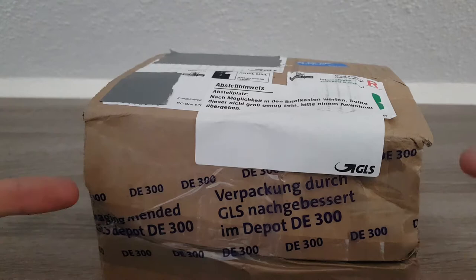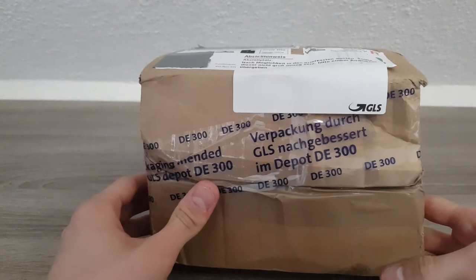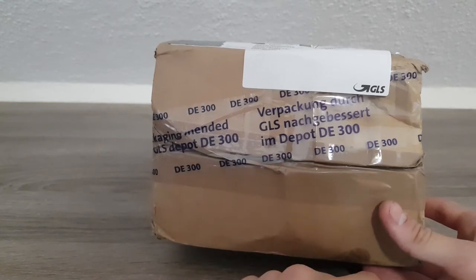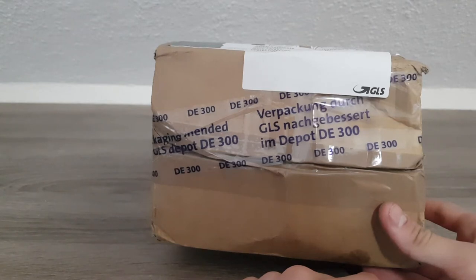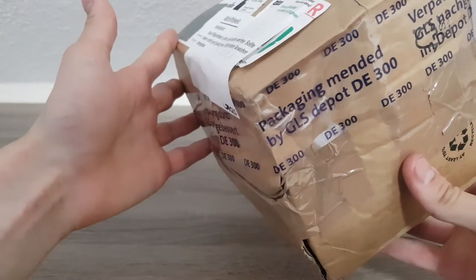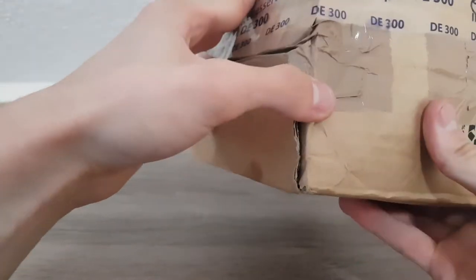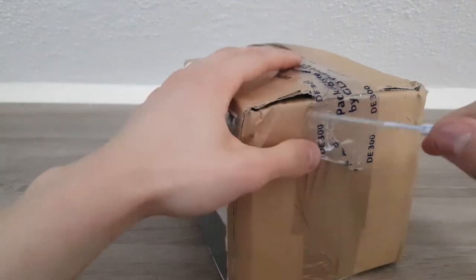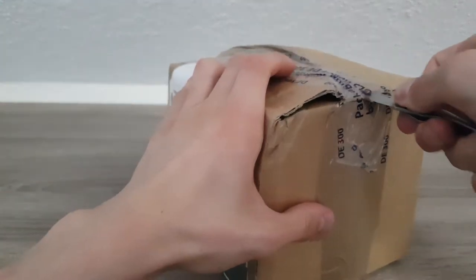This came in with GLS today, and the thing I immediately see is 'Verpackung durch GLS nachgebessert' — basically means 'packaging improved by GLS.' They also opened it up, which is just... why? So let's cut into this and see what shape it's in, and if it was worth the 55 euros I paid for it.